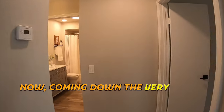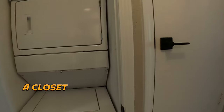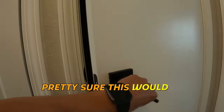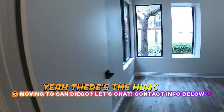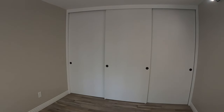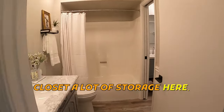Now coming down the very short hallway. You're greeted with a closet with a washer-dryer unit. Pretty sure this would be the HVAC system — yeah, there's the HVAC. And then a nice bedroom with a full wide — that's about a 10-foot wide closet. A lot of storage here.